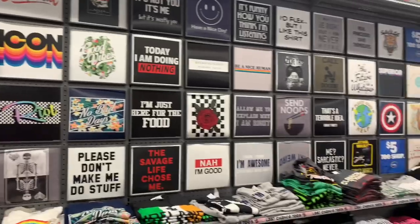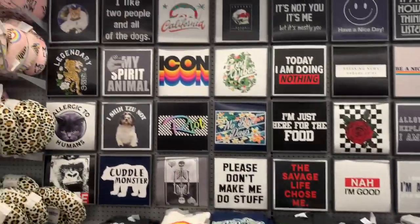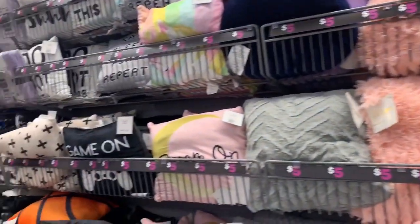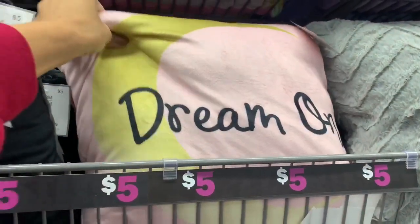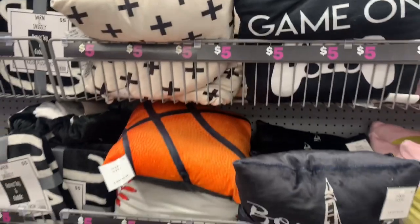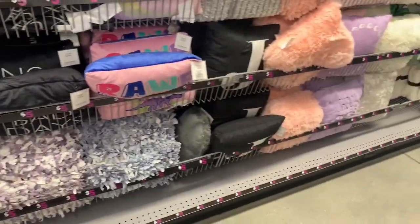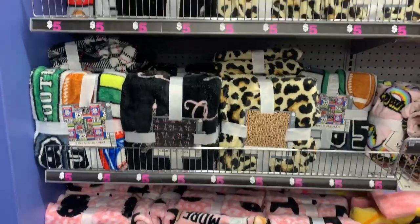If you guys know me, you know I love graphic tees, and they have a huge wall full of different types of graphic tees. They also have a few more up front — holiday things I'll show you at the end. I also want to show you guys some pillows. They had a ton of different pillows in different sizes and designs — a lot for little kids and some for college dorms. There were a few I would actually put in my own house. They also had some cute little blankets.